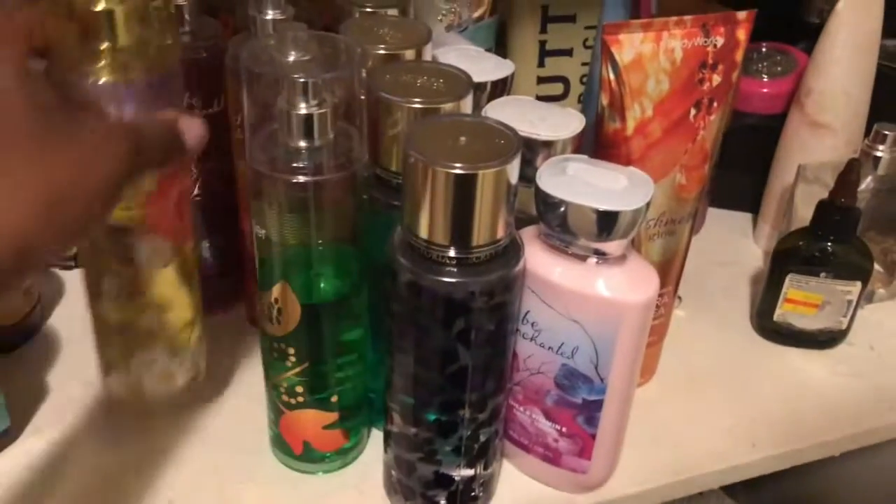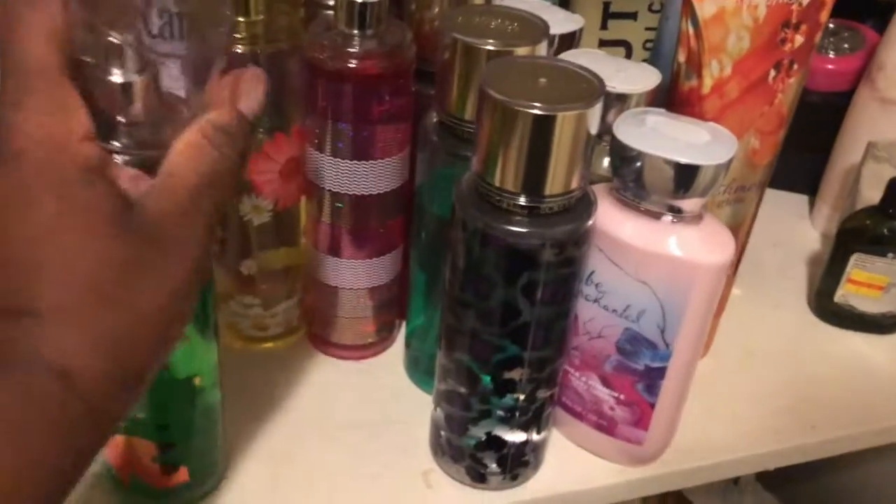My husband's favorite scent is cucumber melon, so I'm going to use that spray to spritz all over the place, then follow up with a little bit of that lotion before I lay down and go to sleep.